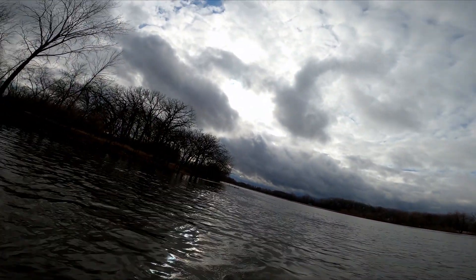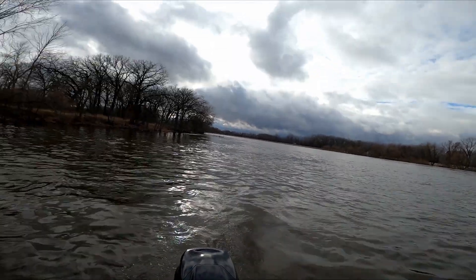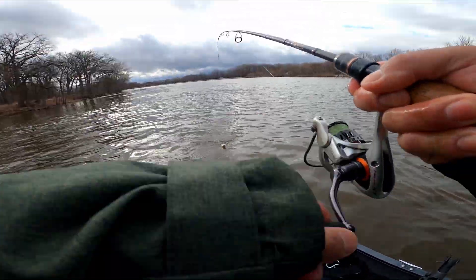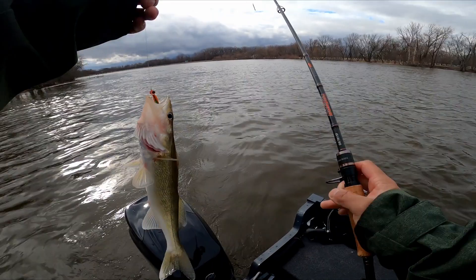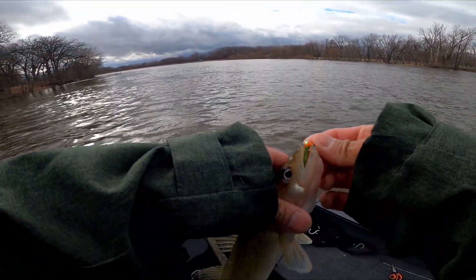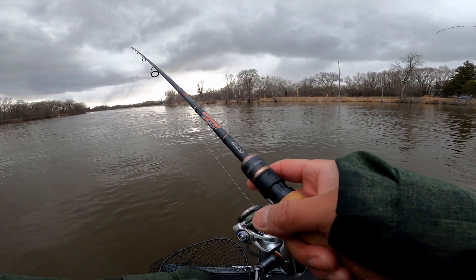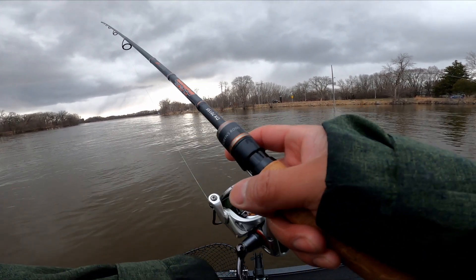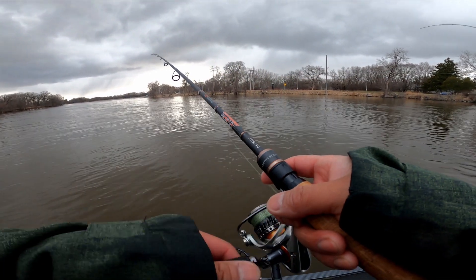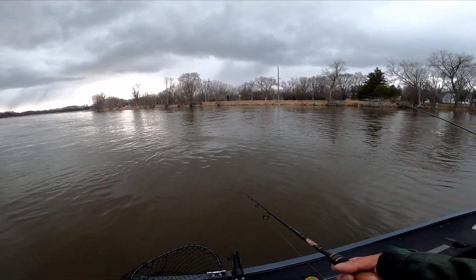I got one! Nice. On that orange. She's choking it too, it was crazy. Is that a big one? Yeah, he's fighting hard. 15-16 on that one.